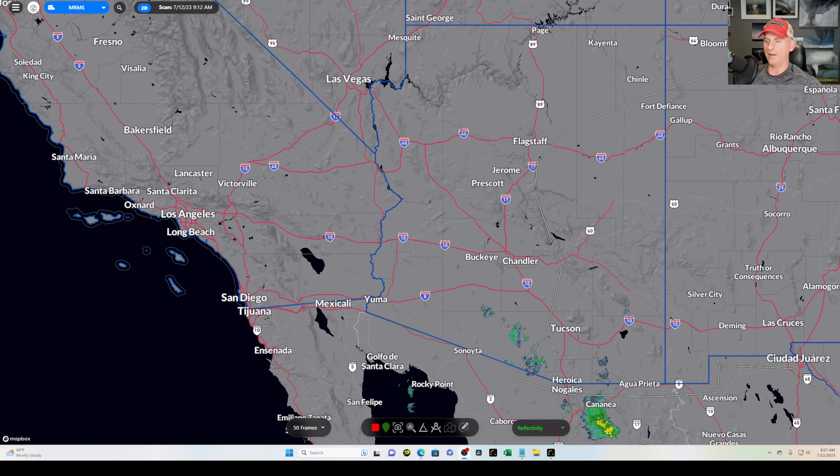Hey everybody, Michael Snyder, California Weather Watch. Today is July 12th and right now we are looking at the combination of Doppler radars. You can see some moisture bubbling around down there associated with some monsoon moisture moving into southern Arizona. If you take a look at the screen, to the right of that is where the National Weather Service believes the best chance of thunderstorm activity will be today. Not a huge precipitation signal coming up in the next few days.